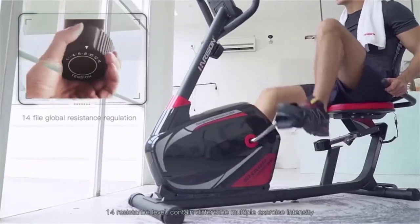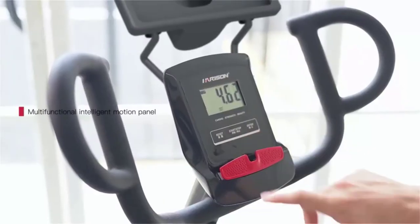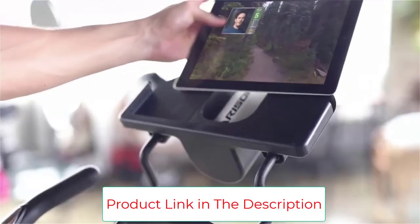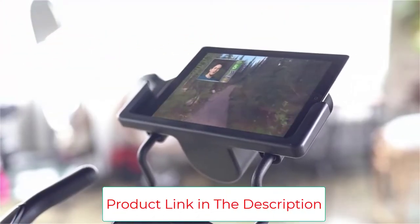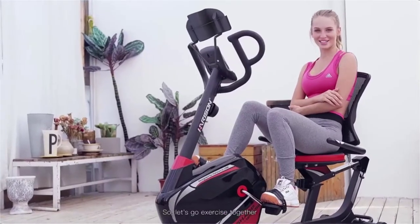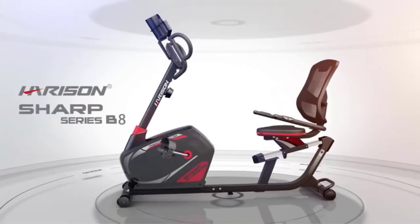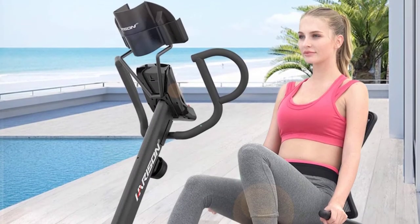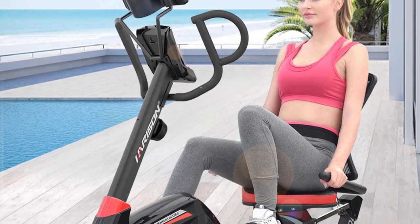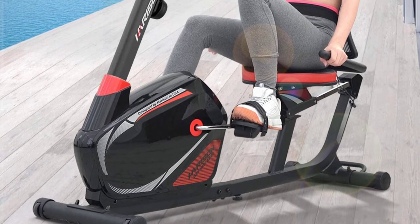The heavy-duty transport wheel in the front carries the rest, so storage is a breeze. With 14 resistance settings, you are sure to find one that challenges you. You can watch your speed, heart rate, distance, and calories on the LCD panel. The only major downside is the warranty — they offer a 30-day refund and 12-month replacement warranty, but don't do much beyond this.